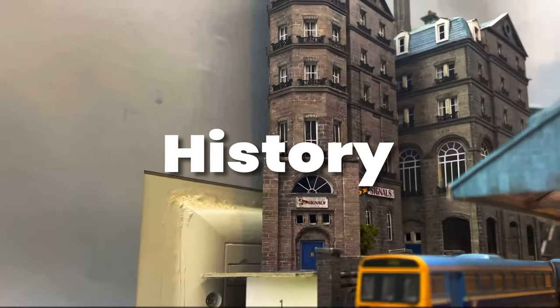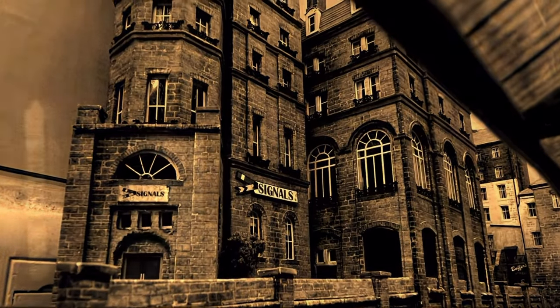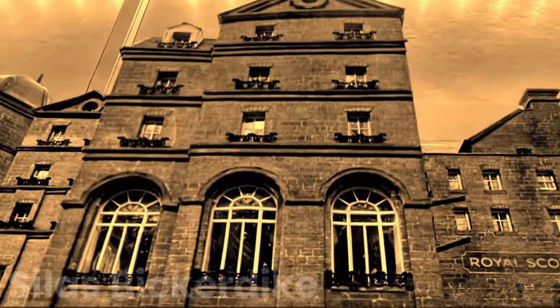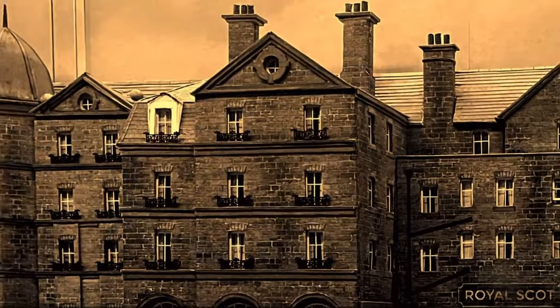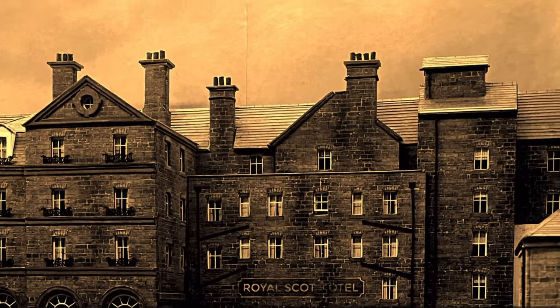Equally important is the imagined history of Chandwell, and pieces of it occasionally come out in my videos. By keeping track of the town's colourful history, a thread of realism helps guide every decision I make when deciding what to build and how to present it. As Silas Bickerdike of the Chandwell Historical Society says: 'I'm going to take you on a tour of the Royal Scot and tell the story of the hotel which shaped a town.'